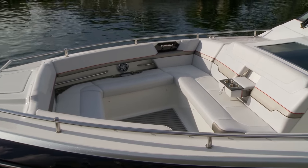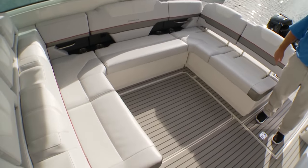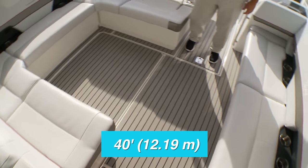Designed with Formula's smart zone concept, the bow, helm deck, and cockpit are all on the same level, and there is nearly 40 linear feet of deck space.